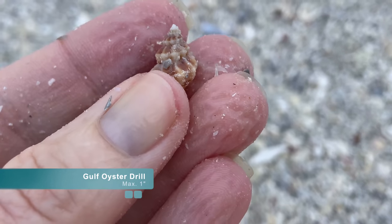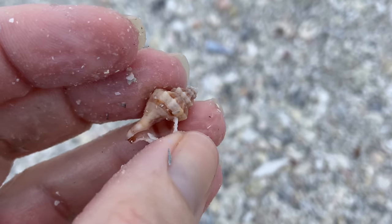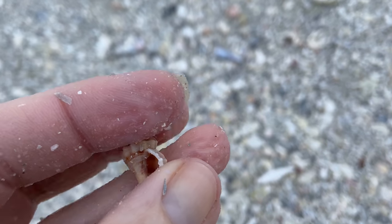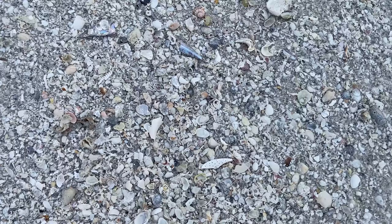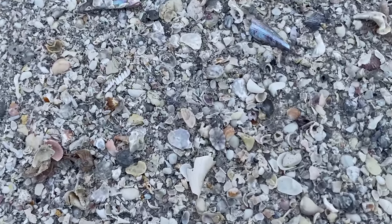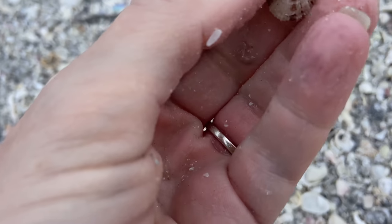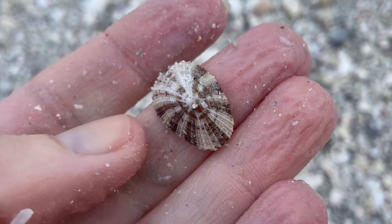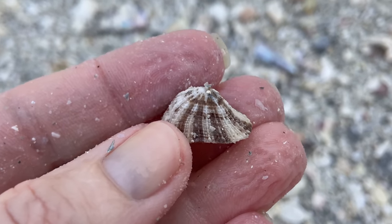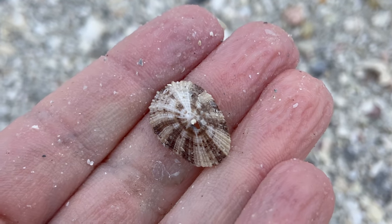This is a gulf oyster drill, which I typically have a really hard time identifying. This one happens to be in pristine condition so I can definitely tell what it is — that is a gulf oyster drill that looks just like a whole bunch of other things. A keyhole limpet! I never find limpets or very, very rarely — this is maybe only like the second or third limpet I've found. So that was really exciting.